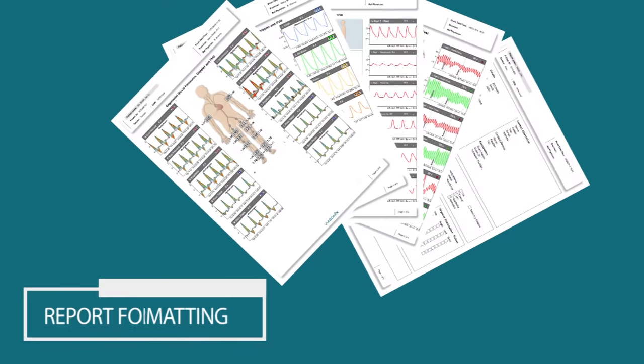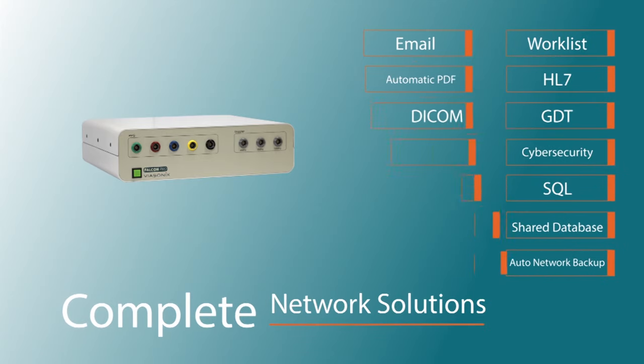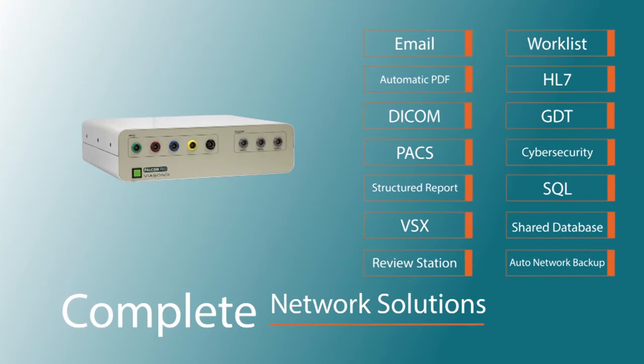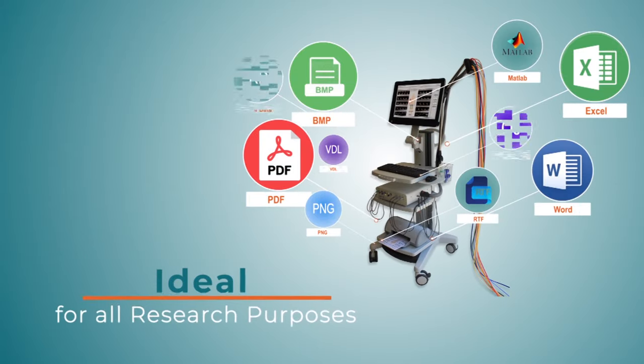Fully configurable reports. Complete network solutions. Ideal for all clinical and research purposes.